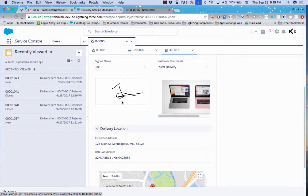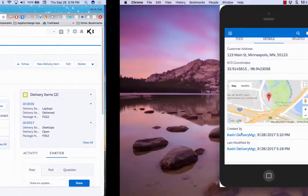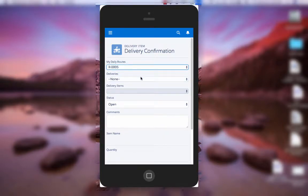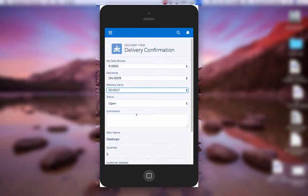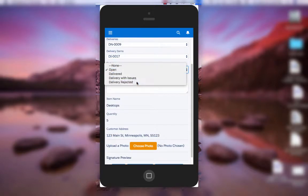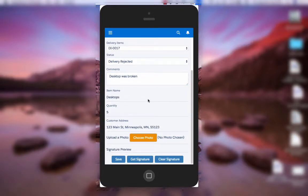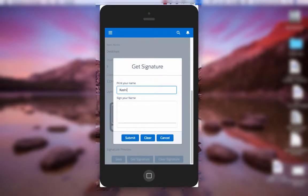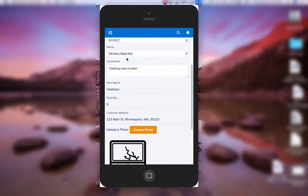Now let's look at what happens when a delivery item is rejected — say something was broken. The driver logs in again, goes to the next delivery, and sees Delivery Item 17 with two items. The driver marks it as rejected because the desktop was broken, takes a picture of the broken desktop, then captures a signature — 'Kash' — and saves this information into the system.